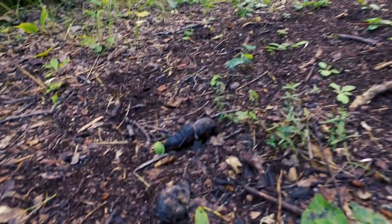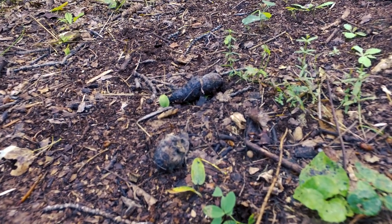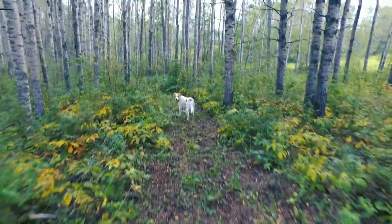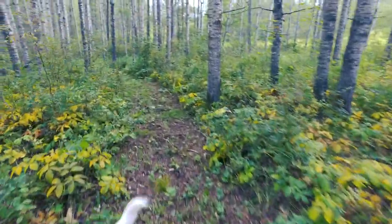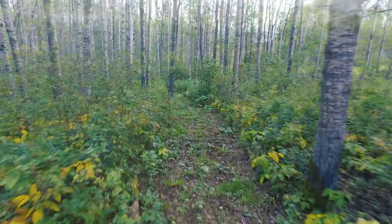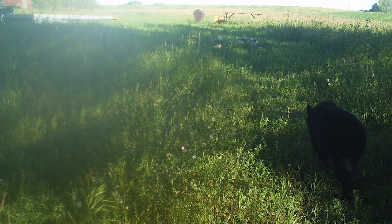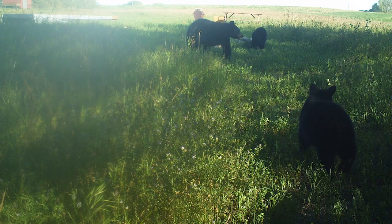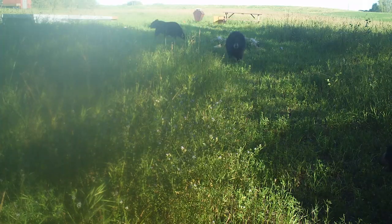We've got somebody's scat there — looks like maybe the bear. There's a mama bear and her two cubs living just past another pond out behind our back 40 there. She's had two cubs before and sent them on their way after raising them up for two years, and now it looks like she's got a couple more this year.